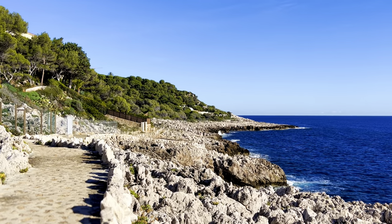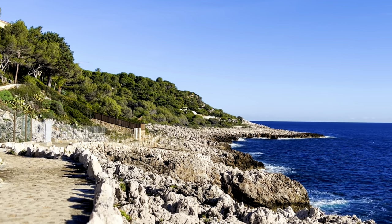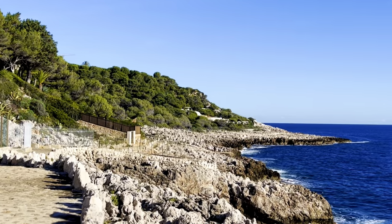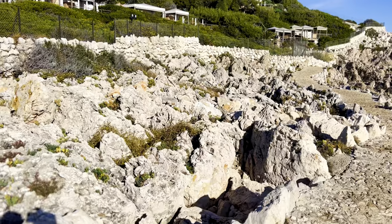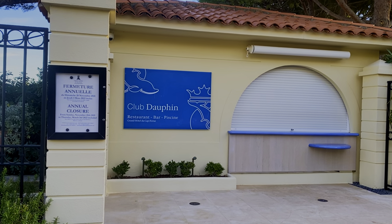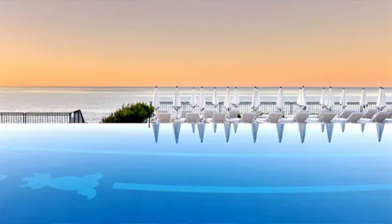And as you come round here, you get your first sight of the Club Dauphin in the distance, which is the fantastic saltwater swimming pool of the Grand Hotel de Cap-Ferrat. You can see just behind me here some of the cabanas from the Club Dauphin, which is the fantastic sort of health club and fresh saltwater swimming pool that is connected to the Grand Hotel de Cap-Ferrat.